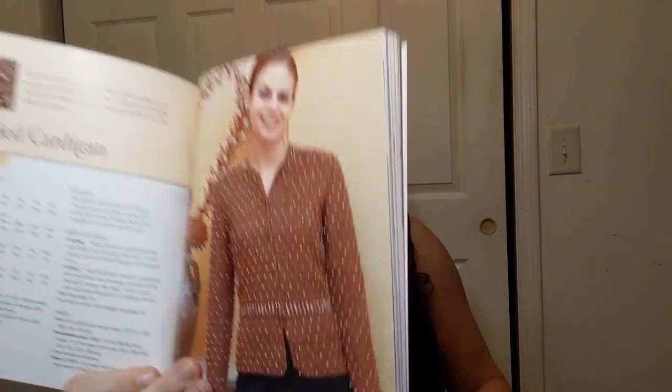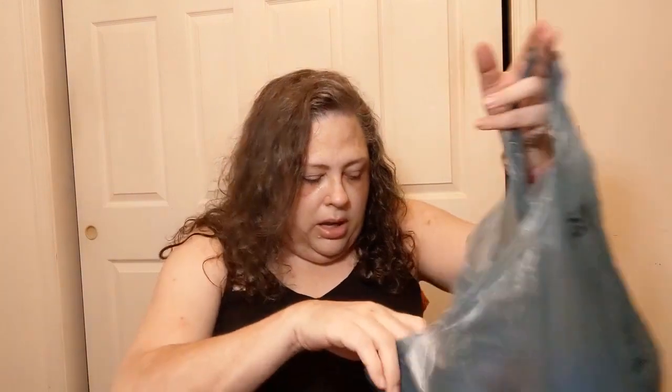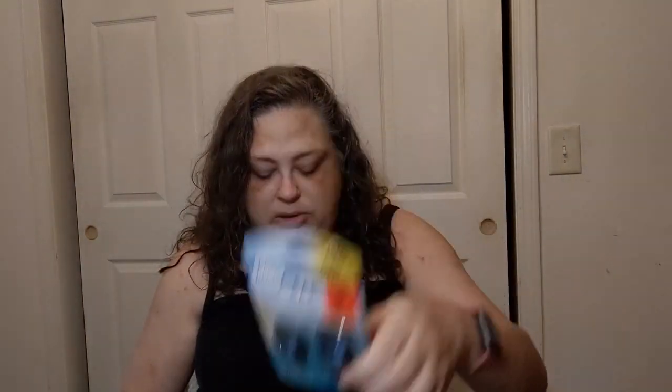This beaded cardigan is super cute but it's not something I'm going to make for myself - lots of beads. I also got a bunch of scented car things because they were hella cheap. Bora Bora Waters is one of them - it smelled not too harsh. I don't like scents that are totally in your face. Also got Juicy Cherry, which I thought was fun.